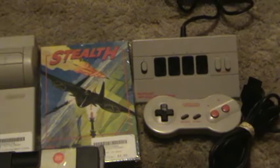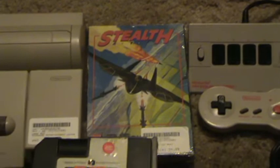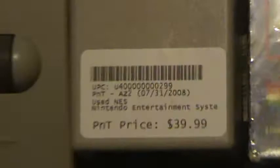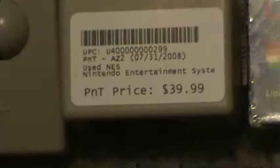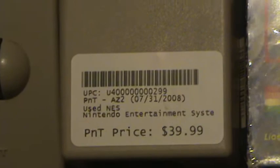Tell me if you think I should open that Stealth game, and tell me if you think it's in the original packaging — the original plastic wrap. Also tell me if you think this is a good deal. See you in my next video, bye.